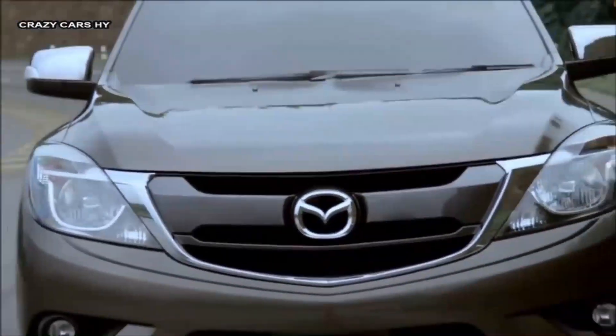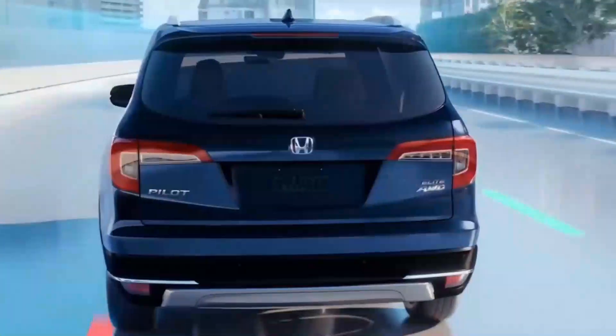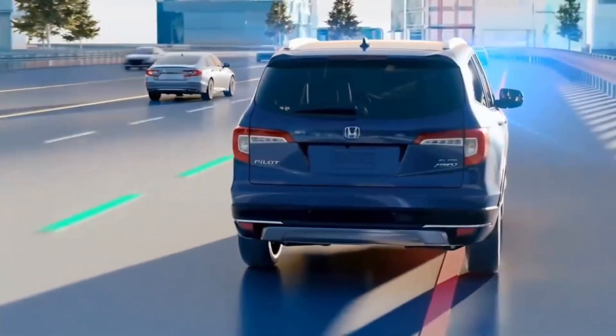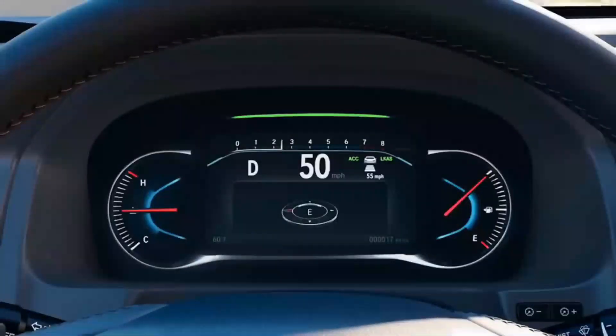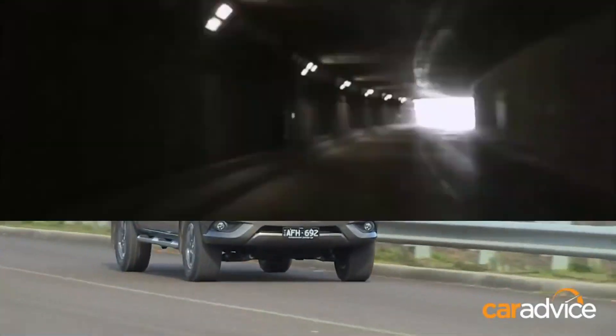The autonomous emergency braking system is the main part of the safety package. It includes features like the ability to recognize pedestrians and bicyclists, adaptive cruise control with stop-and-go, blind spot monitoring, various lane departure warning systems, accident prevention, rear cross-traffic alert, rollover protection, and a secondary collision function that applies the brakes when the airbag sensors detect a collision.